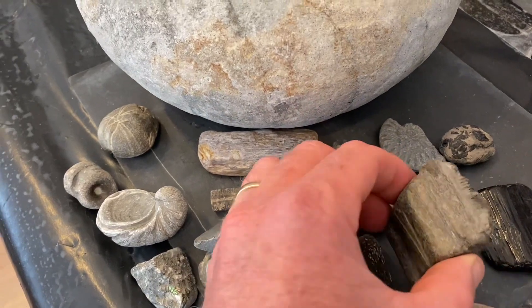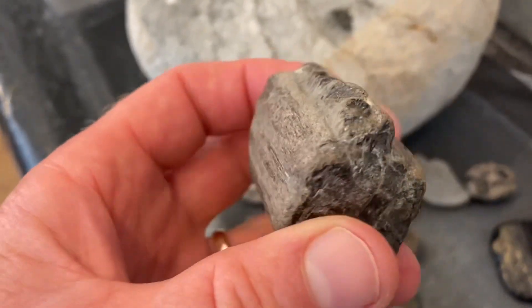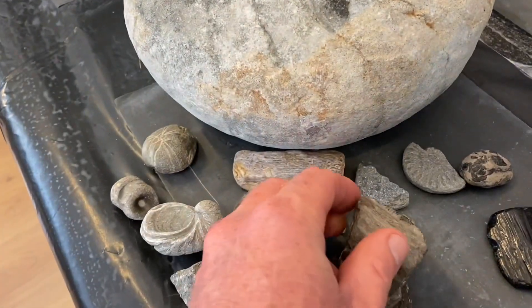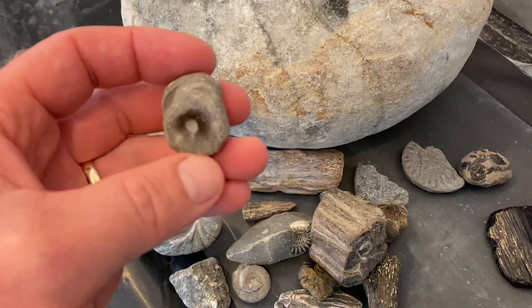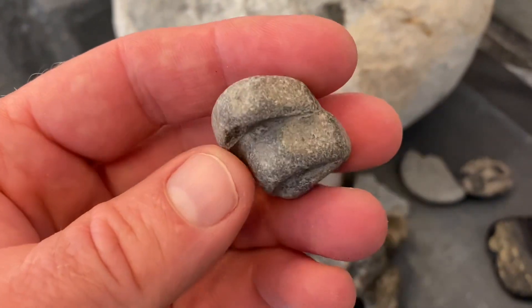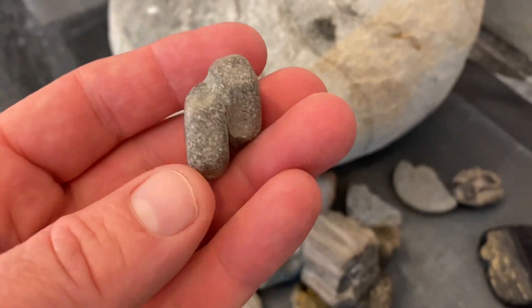Here's a jaw of an ichthyosaur. You can see the little gnarled teeth in that jaw socket, the little teeth being ground down by the attrition of the sand and sea. Also, some backbones of an ichthyosaur — very eroded ichthyosaur backbones. The ichthyosaur grew up to 60 feet, was as fast as a tuna fish, and ate anything that moved back in the Jurassic.